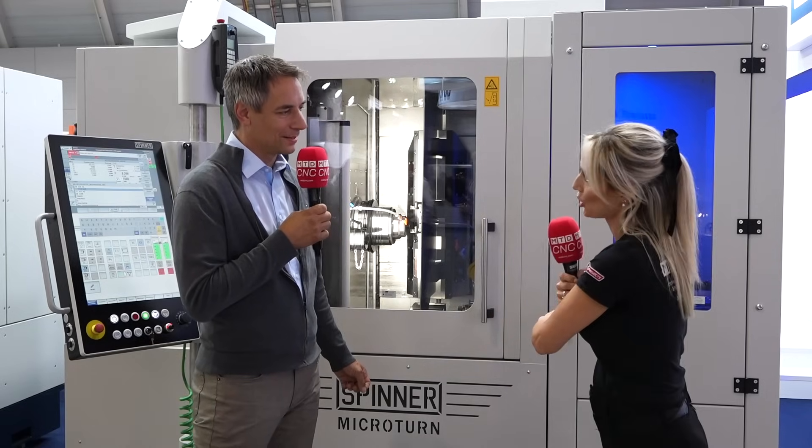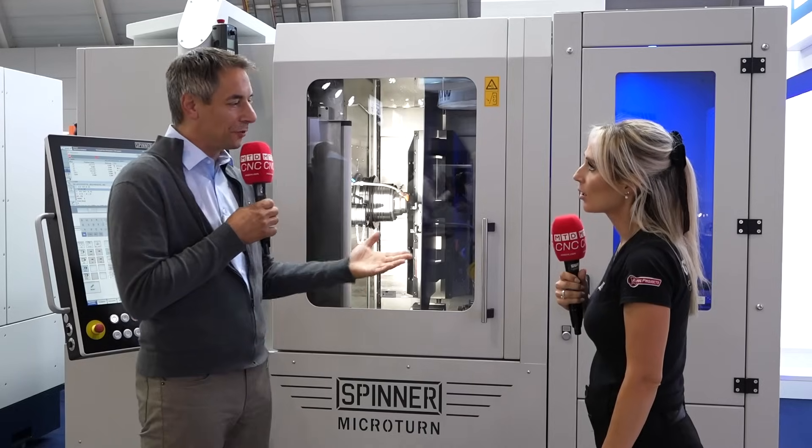You've really ramped it up when you've added automation to the machine, haven't you? Yes, we have many customers using the machine for small batches of parts, and we also have customers who need high volume production, and then we can add automation to all of the machines we see here.